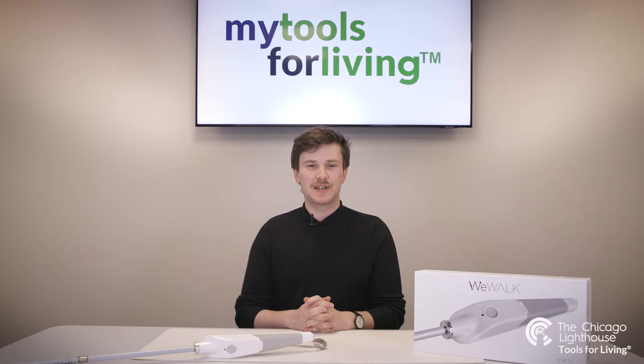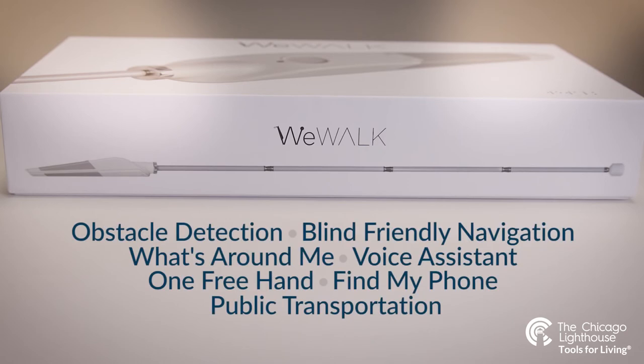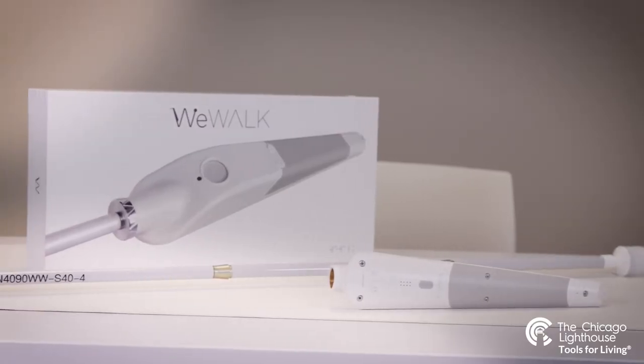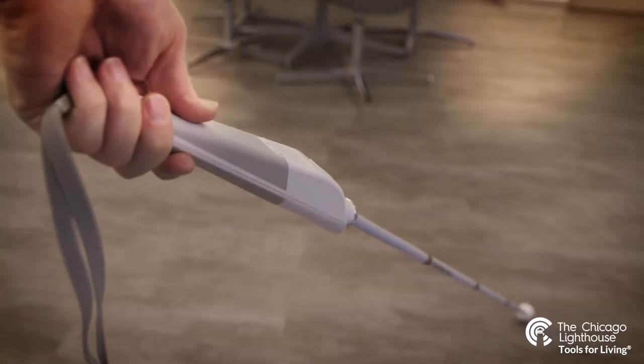Hello everyone, and welcome to a video demonstration of the WeWalk SmartCane and Phone Application. The WeWalk is a revolutionary device with features such as obstacle detection, blind-friendly navigation, what's around me, voice assistant, one free hand, a find my phone or cane feature, and public transportation, making it the ultimate device for a technologically savvy blind or low vision user looking for a bit more from their cane.